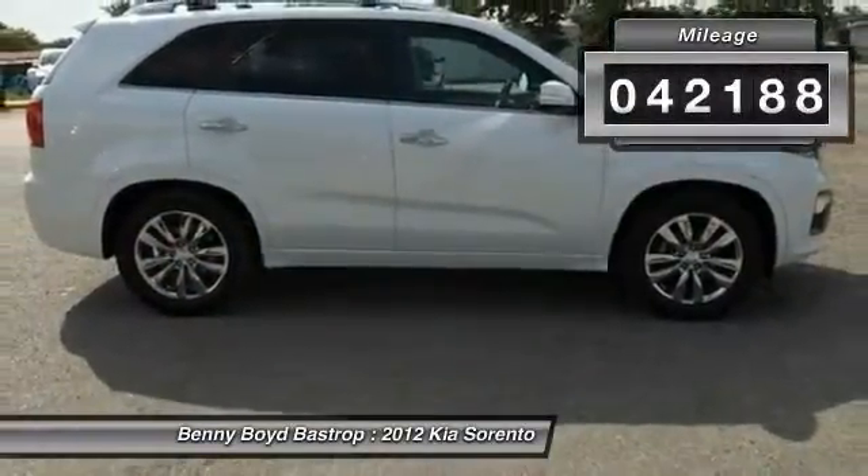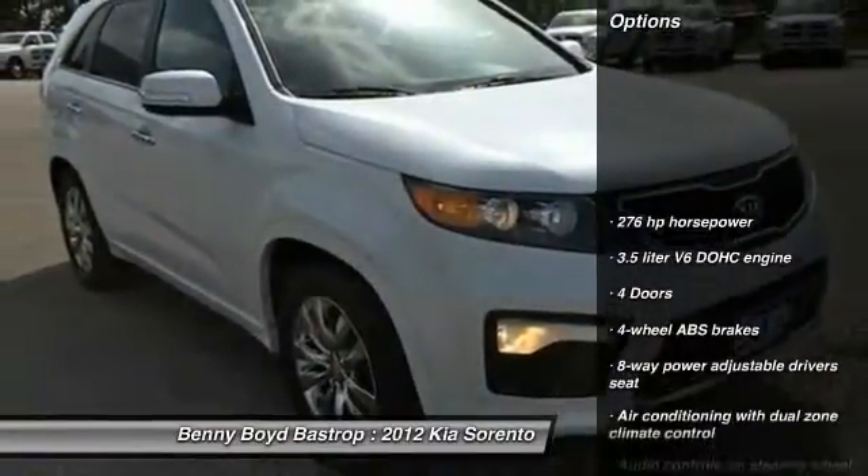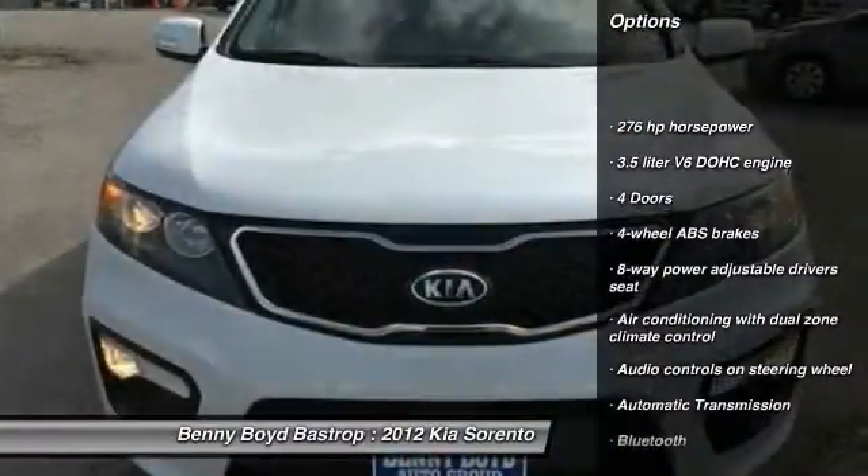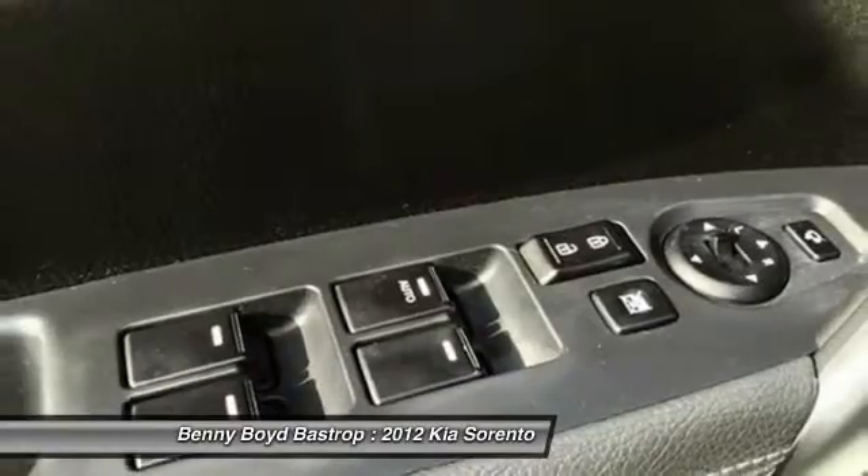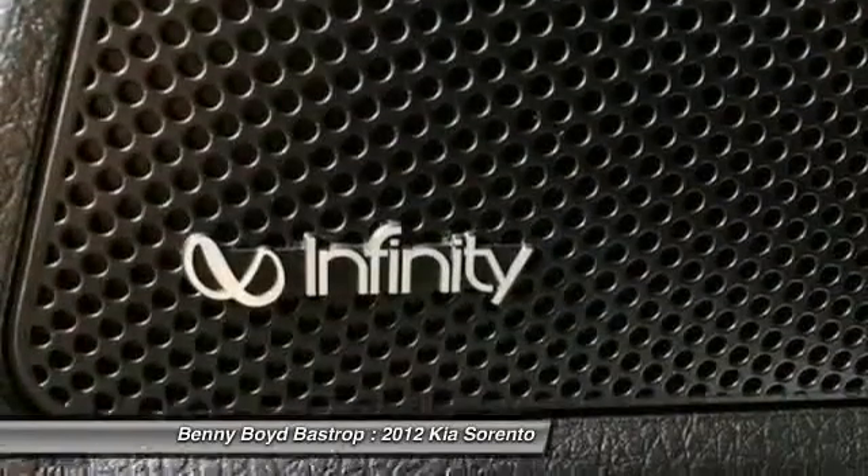Here are some of this vehicle's great options: navigation system, stability control, traction control, Bluetooth, automatic transmission, front wheel drive, cruise control, fog lamps, heated driver seat, heated steering wheel.